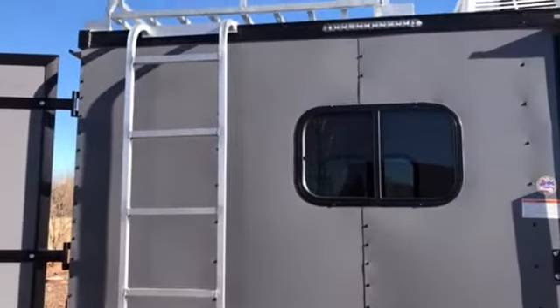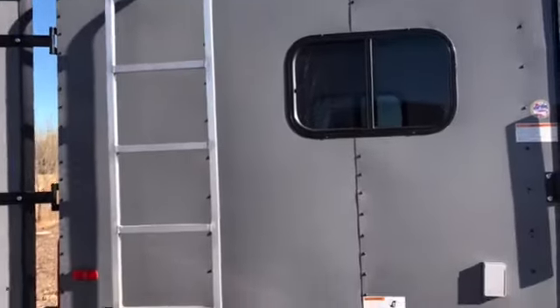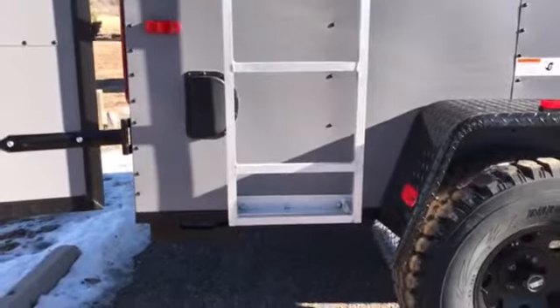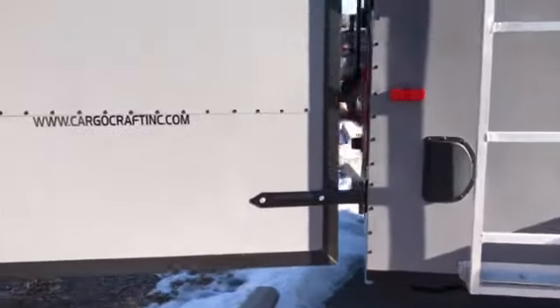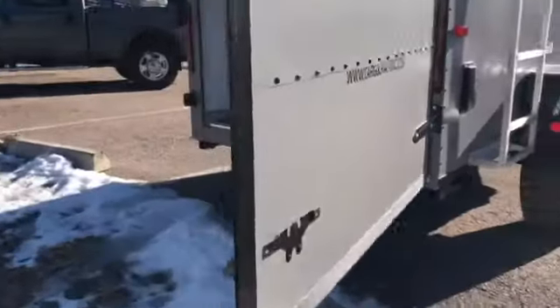Overhead aluminum roof rack — great for some extra storage with the ladder to access that. You also have stabilizer jacks on the rear of this trailer, side vents, and we did a single rear door on this unit.